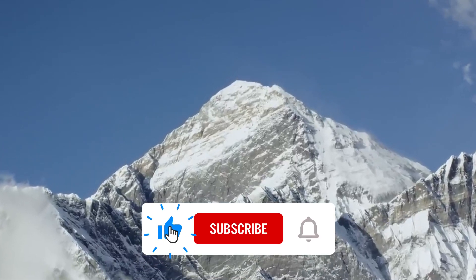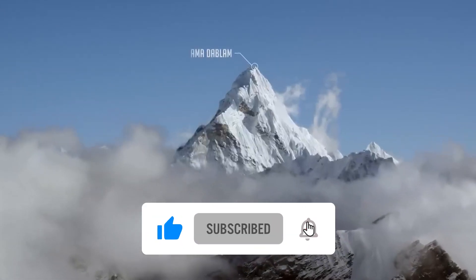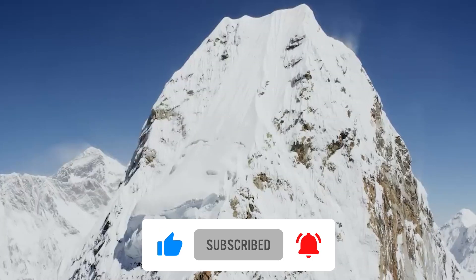If you liked this video, like, share, and comment your prediction about the future of the Himalayas, and don't forget to follow our channel for similar content.